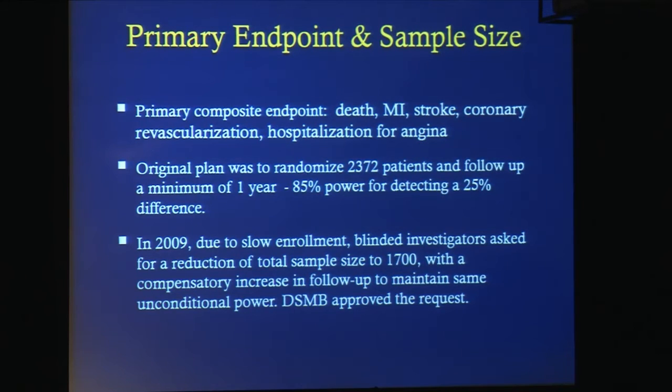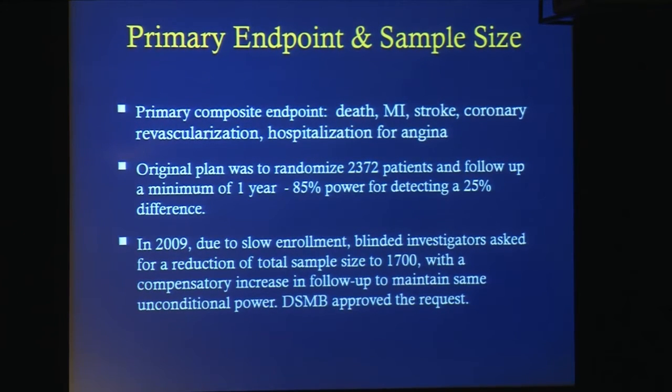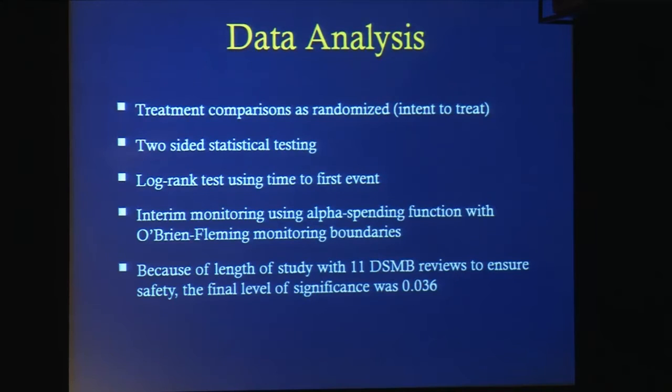The primary endpoint was death, MI, stroke, coronary revascularization, and hospitalization for angina. The original plan was to randomize 2,372 patients with 85 percent power for detecting a 25 percent difference. In 2009, due to slow enrollment, we requested a reduction of the total sample size to 1,700, understanding that we would not take a loss in statistical power because of the increased follow-up time, and the DSMB approved our request. Treatment comparisons were intent to treat, with two-sided statistical testing. The log rank test used time to first event, with interim monitoring using an alpha spending function with O'Brien-Fleming boundaries. The final level of significance was 0.036.